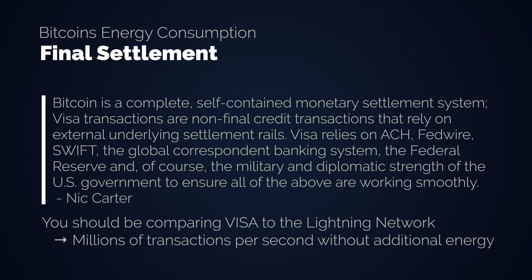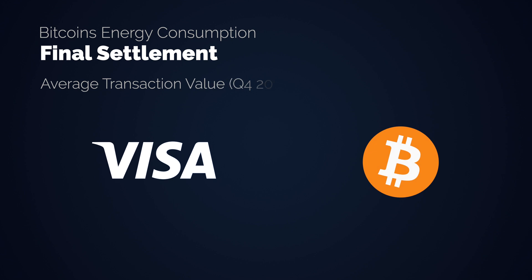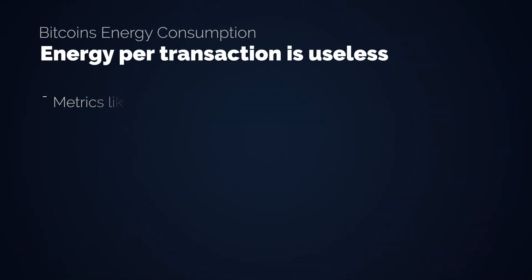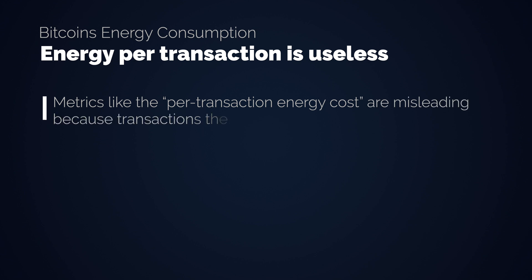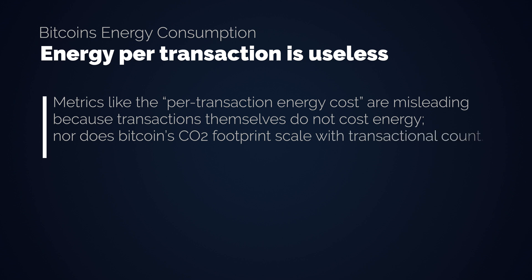Critics often jump in saying that Lightning is just a theoretical concept and might not even work, but Lightning actually works today — it's just not widely adopted yet. To give one last fun comparison showing Bitcoin as a base layer: the average Visa transaction value is about $46, while the average Bitcoin transaction value is about $15,000. The general misunderstanding is that the more transactions you make over the Bitcoin network, the more energy expenditure you have, but there is no correlation at all.